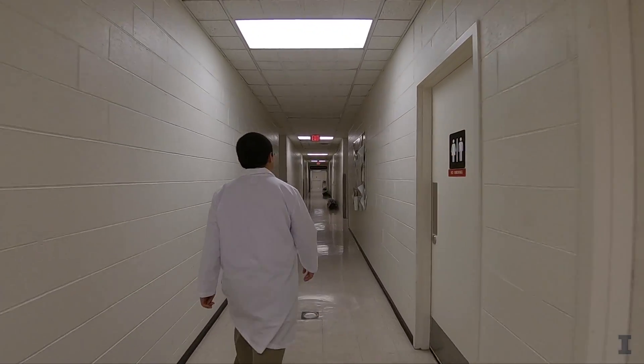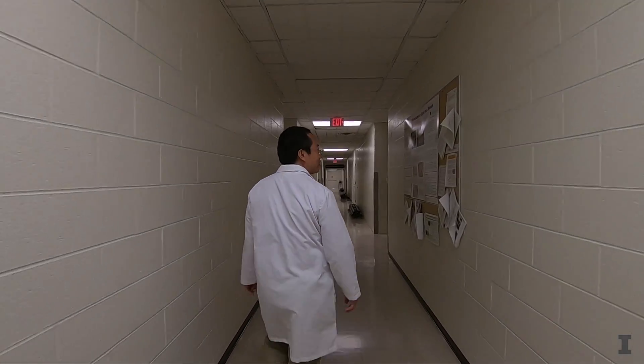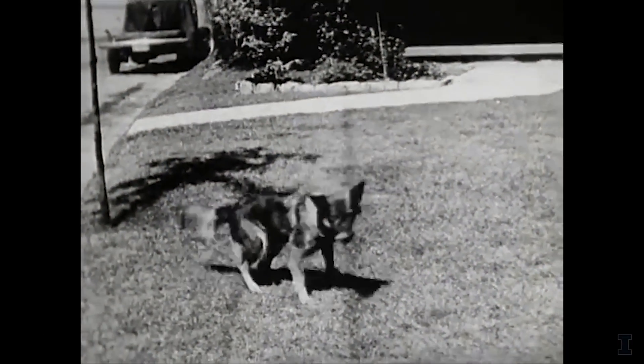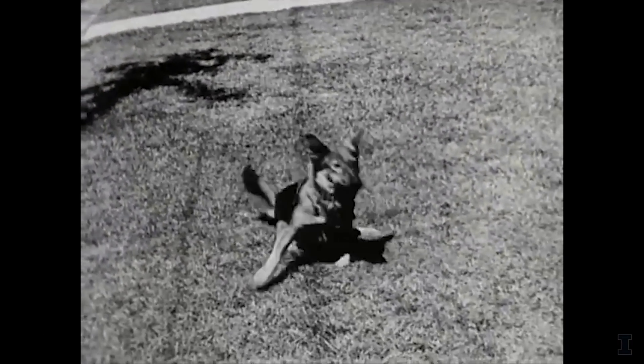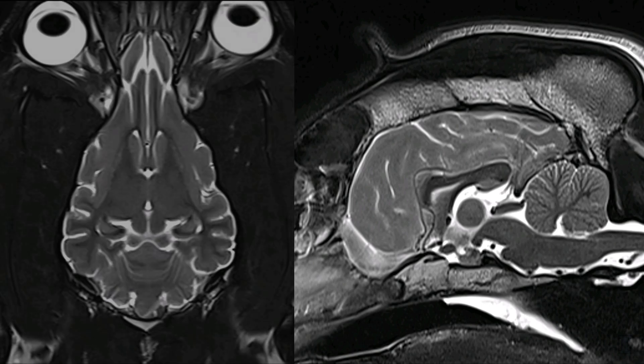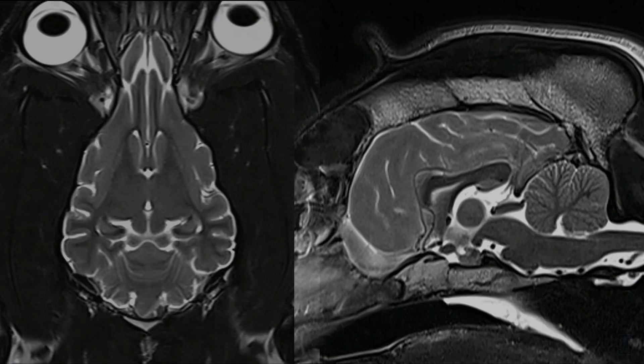They're getting ready to process the day's rabies cases, usually around 15 brains. That's right — there's only one way to diagnose rabies in animals. You can't find it in a test tube, a petri dish, an MRI, or a cat scan. You have to have the animal's brain.